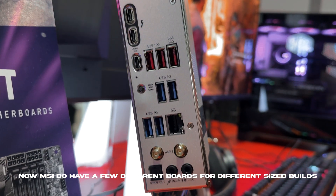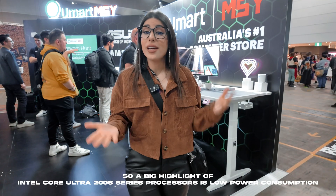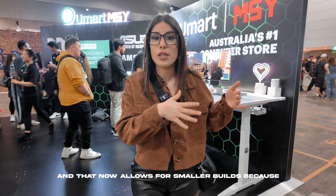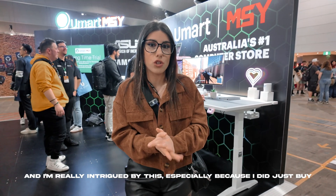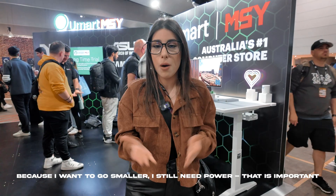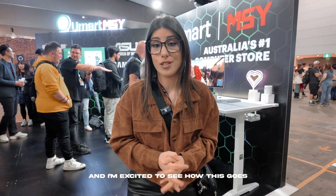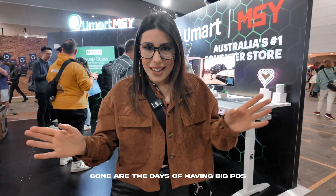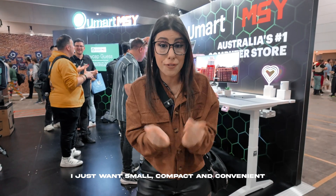MSI have a few different boards for different size builds, and I'm very excited to see their mini ITX version. A big highlight of Arrow Lake is low power consumption, which means less heat and allows for smaller builds with a smaller cooler. I'm really intrigued by this, especially since I just bought my Fractal Terra case which is a mini ITX. Gone are the days of big PCs — I just want small, compact, and convenient.